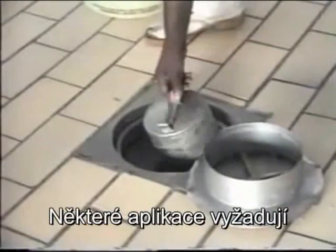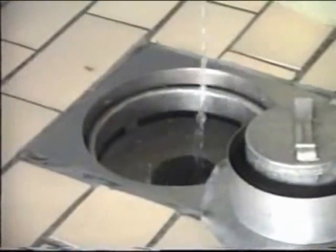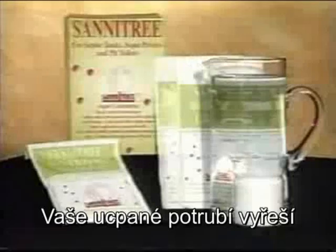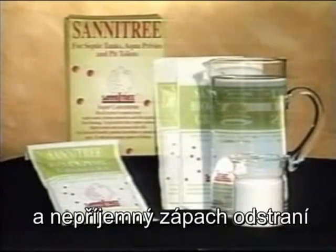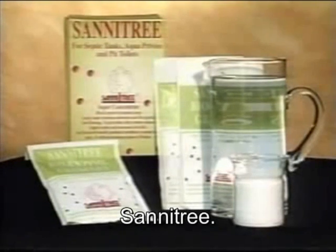Some applications require a liquid formula, which is available on request. Whatever your blockage and odour problems, the bioenzyme granules of Sanitree is the only solution.